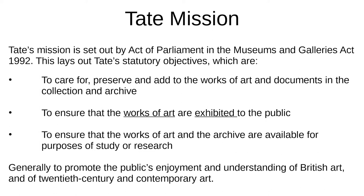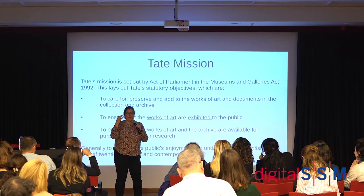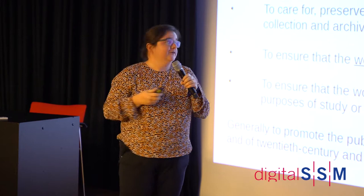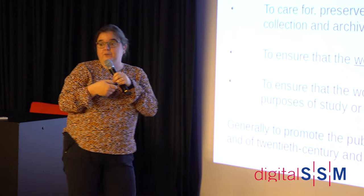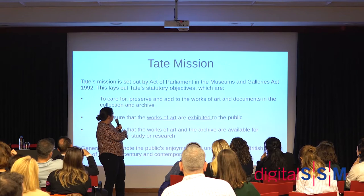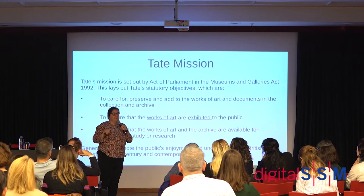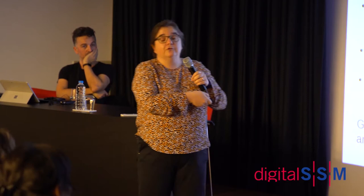What's important for me is that this is actually on Tate's mission — what the government approved back in the 1970s — which is to care for, preserve, and add to the works of art in our collection and the archive. I only work with our art collection; the archive is a separate section with its own digital challenges. The other important thing is that we need to ensure our works of art are exhibited, and for a painting or sculpture that's obvious.